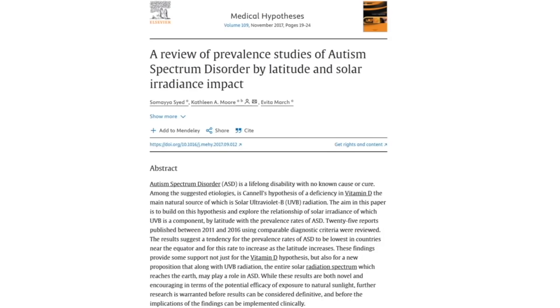A paper published in 2017 titled 'A Review of Prevalence Studies of Autism Spectrum Disorder by Latitude and Solar Irradiance Impact' reviewed 25 studies published between 2011 and 2016 using comparable diagnostic criteria. Results suggested a tendency for autism spectrum disorder prevalence rates to be lowest in countries near the equator and to increase as latitude increases toward the poles. These findings provide support not just for the vitamin D hypothesis, but also for a new proposition that along with UVB radiation, the entire solar radiation spectrum which reaches the Earth may play a role in autism spectrum disorder.